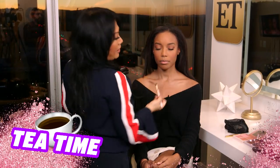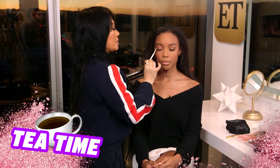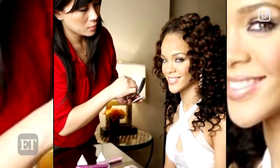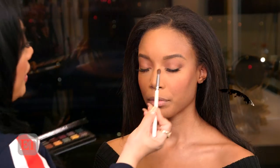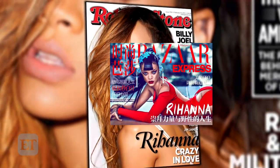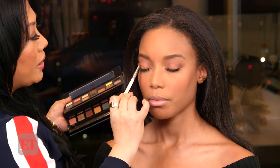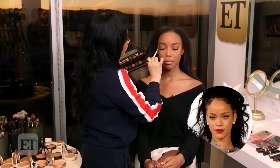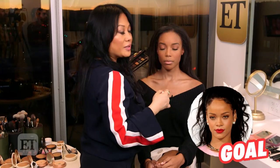My favorite set to be on is a fashion shoot, editorial, just because the days are a little shorter than normal. But I really do love to do editorial and fashion shoots, just because it's so much fun — we get to look at the clothes, it's different every single time, so it just leaves room for us to play.